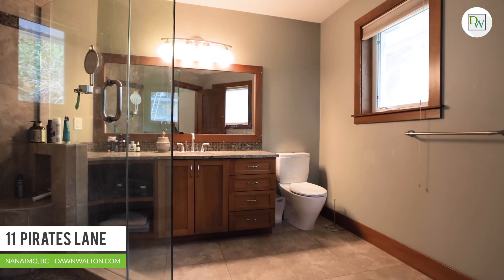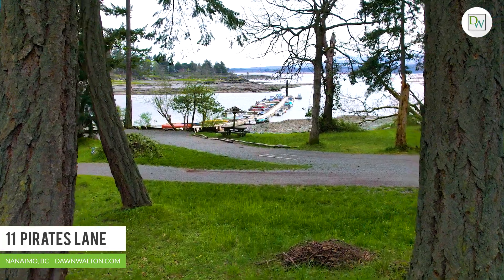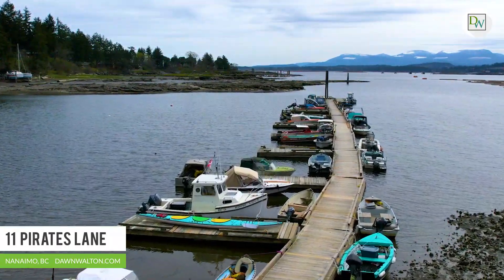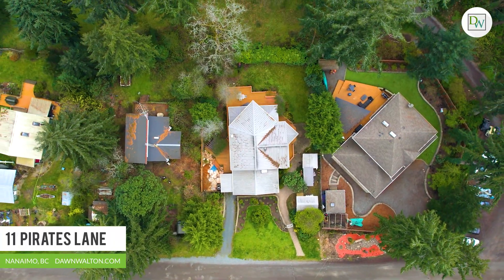Protection Island is part of the City of Nanaimo and is uniquely serviced by municipal water, sewer, hydro, Shaw, and Telus. Whether you're looking for a year-round residence — like some 350 other folks here on the island — or a vacation property...